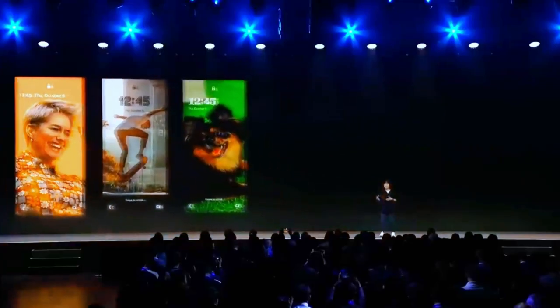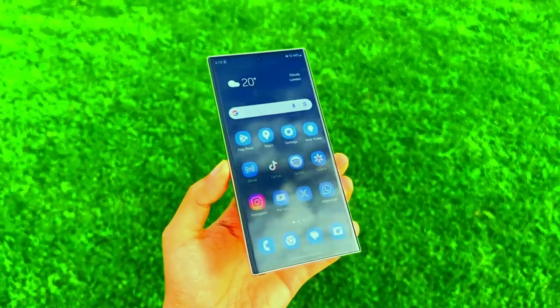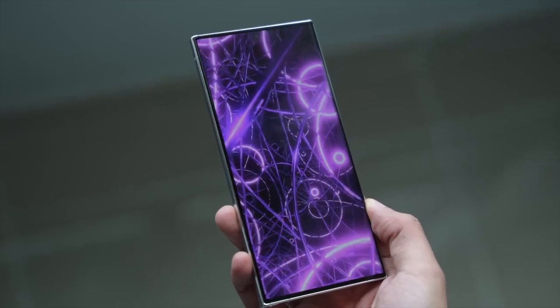Samsung's developer conference is happening on October 3rd, and they're expected to reveal big software updates like Galaxy AI, TAN OS, NOx, and One UI. But here's the twist — we're already in mid-September, and there's still no sign of the One UI 7 Beta for the Galaxy S24 series.